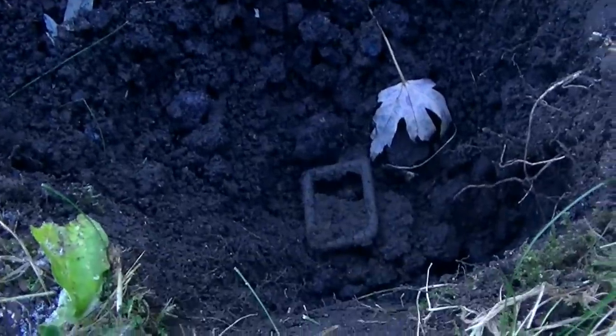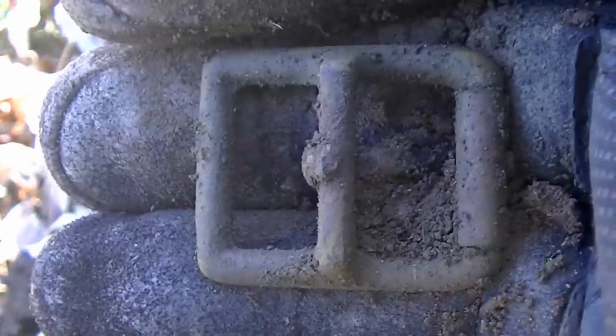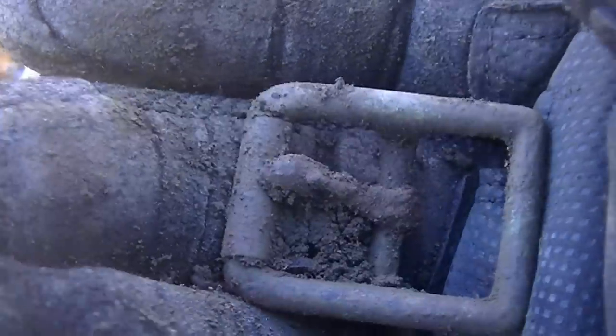I ended up taking a pretty deep hole here, and at the very bottom you can see right there — just a buckle. It's an oldie. Still got the iron pin in it. It's a nice one, just a small one — nothing huge. That's a nice score. This was ringing in like silver, and had a little bit of depth on it too.